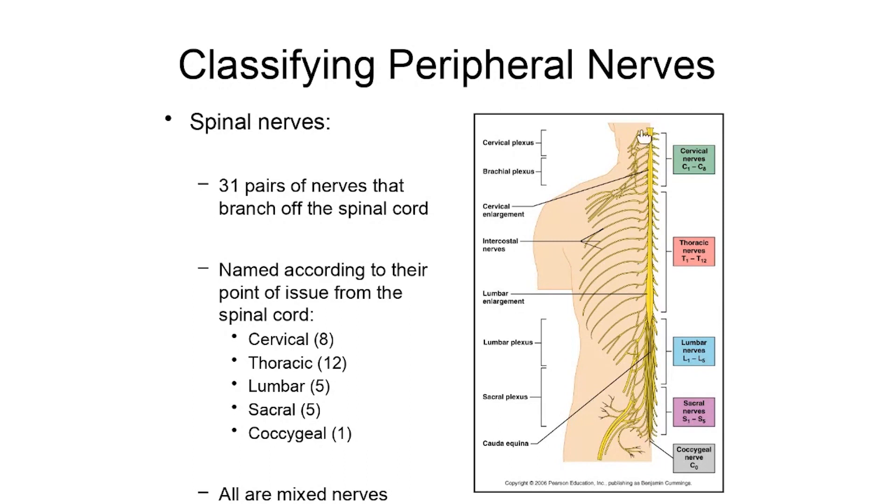All of these paired nerves branching off of the spinal cord are mixed nerves. That means they have some axons sending signals away from the brain and spinal cord out to peripheral parts of the body, and other axons within these nerves sending sensory signals back toward the brain and spinal cord.